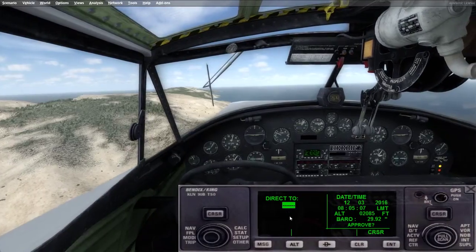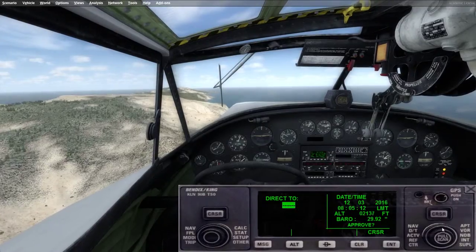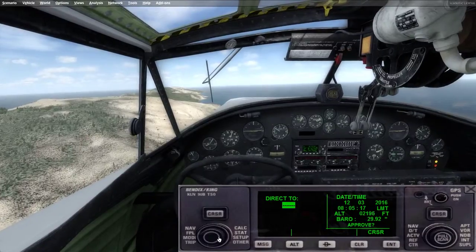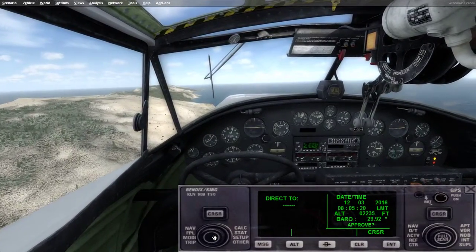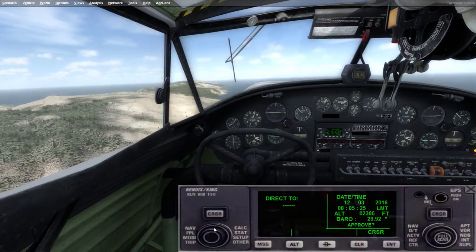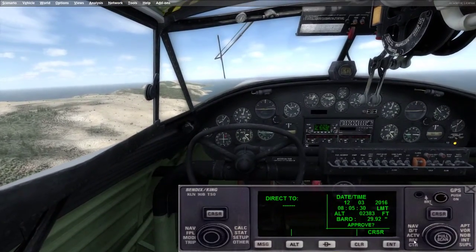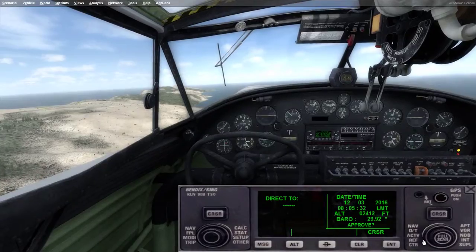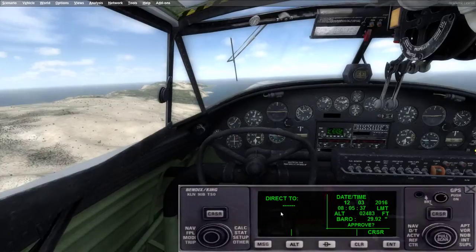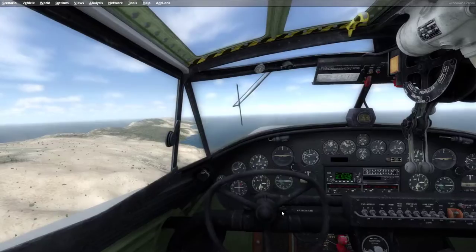So we'll see how we can handle this thing. Oh shit! Get the hell out of here — I bet that's KAVX right there. How convenient.